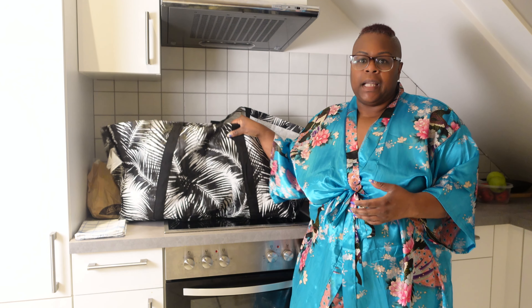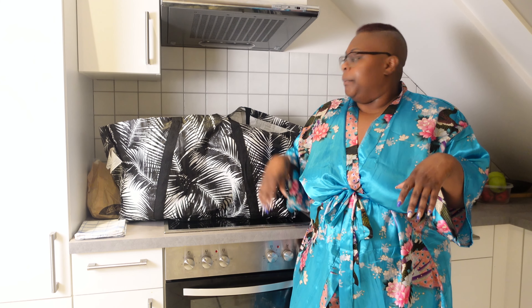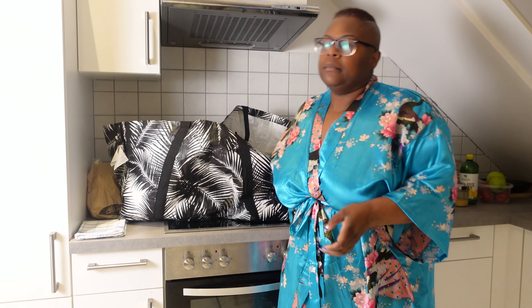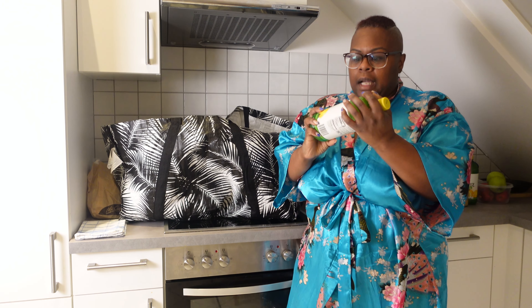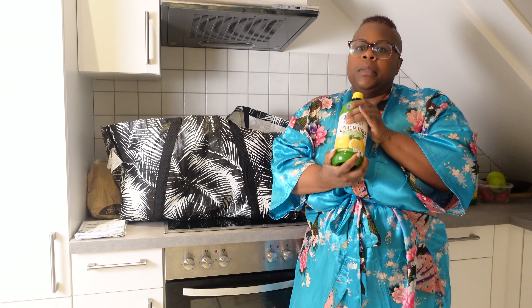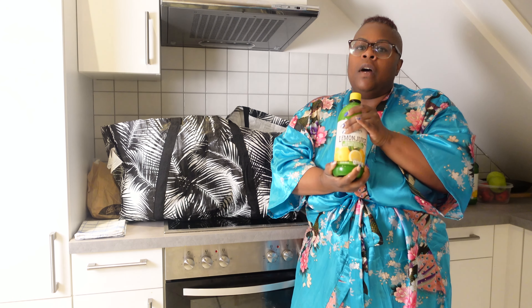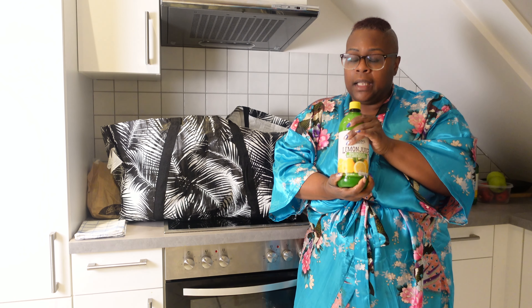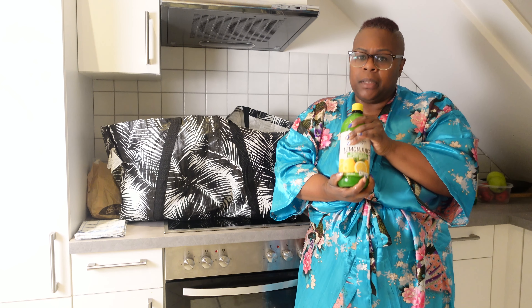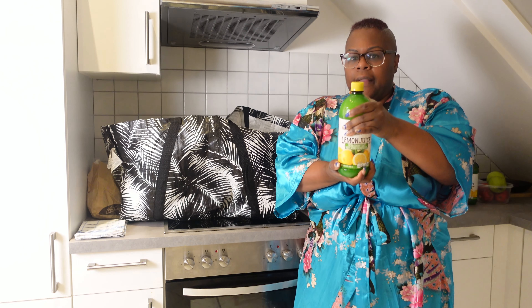If you watched my grocery hauls before, you already know about this bag right here. It helps me to carry my groceries up the stairs. So the first thing that I got was some lemon juice. I keep lemon juice concentrate on deck because y'all know I put it in my crystal light, and I also use it for teas and stuff, especially when I'm under the weather.